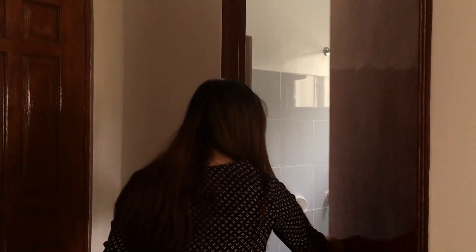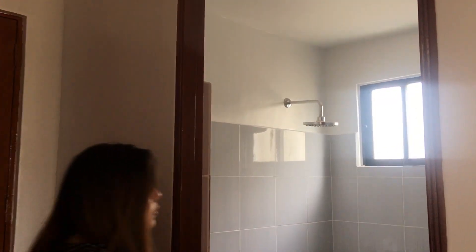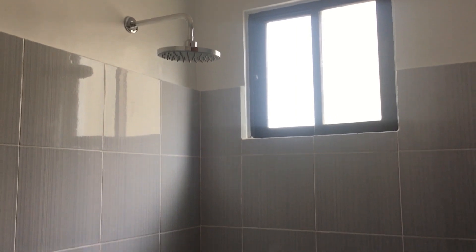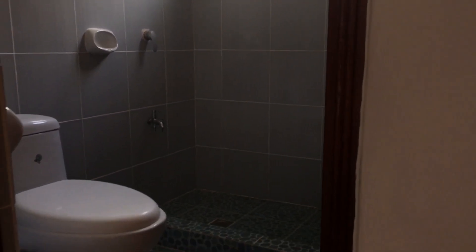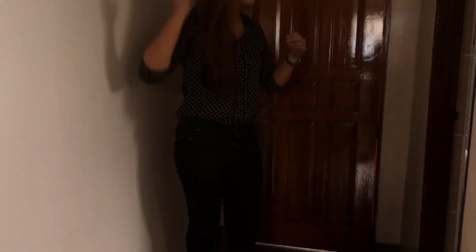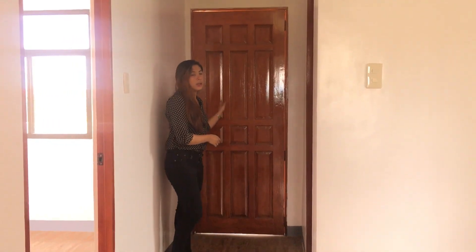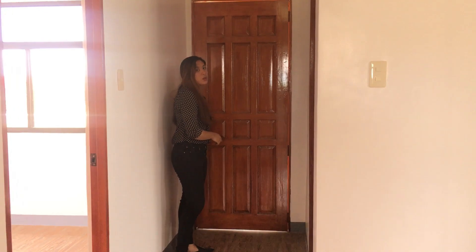This door is for your toilet and bath. And this hallway will lead you to a door — this door is for the balcony.